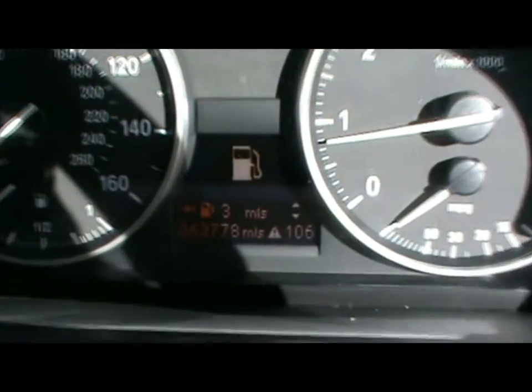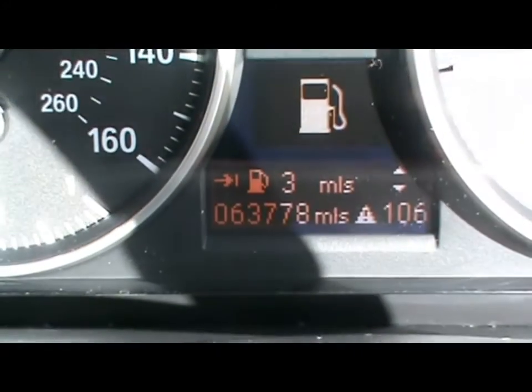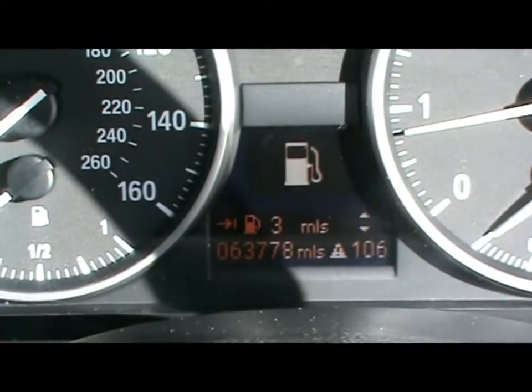The car has covered 63,000 miles. So if you'd like any more information on this car, please don't hesitate to give us a call. Thanks for watching.